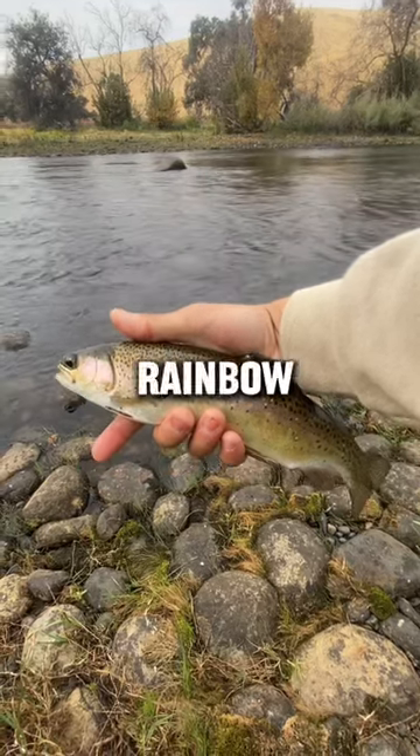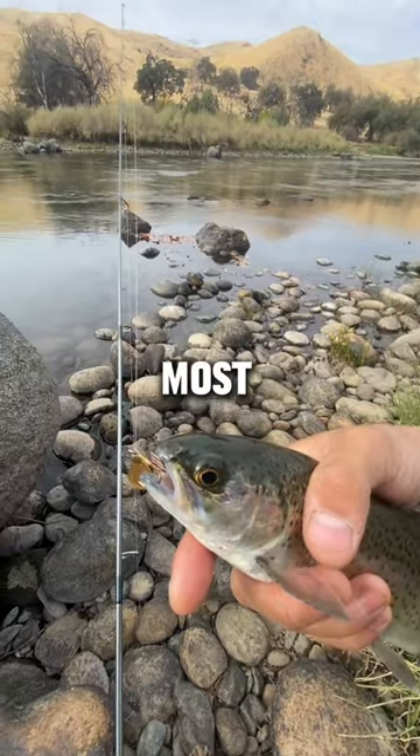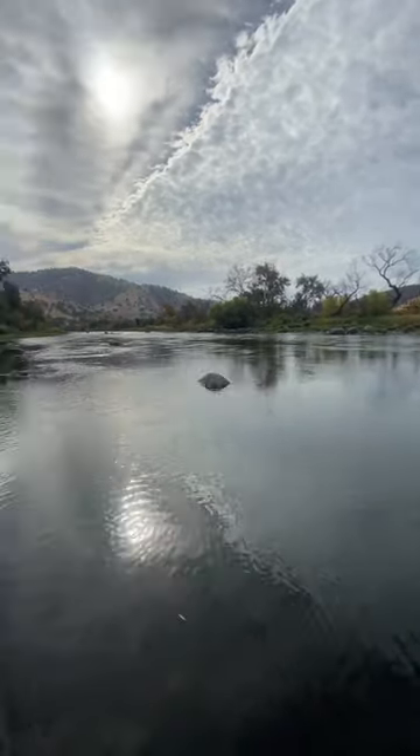In the last video, we caught a few rainbow trout at the river, but this time we are going for another underwater creature that most of you know. It's one of the most tastiest freshwater crustaceans out there: crawdads.